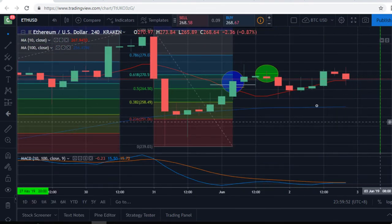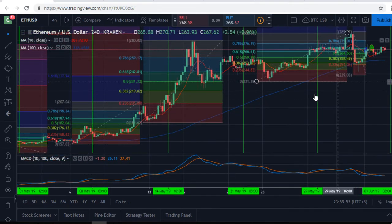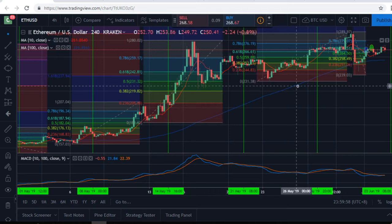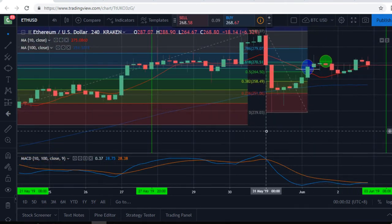Or is it going to go back down and do a small correction based on this whole rally? Then you've got to worry about the 0.5 line within that huge Fibonacci if that's the way it works.